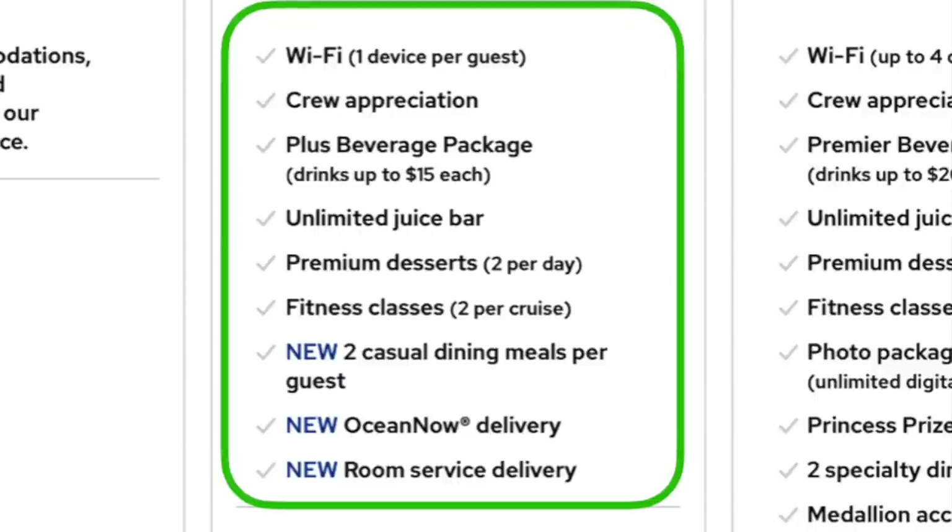The Princess Plus package is an additional $60 per day and includes several things: Wi-Fi for up to one device, crew appreciation — the daily gratuities — which runs about $16 a day, and the beverage package which includes up to 15 drinks per day up to $15 each. You also get the juice bar, a couple of premium desserts, two fitness classes per cruise, and casual dining.